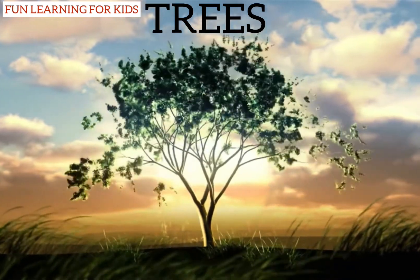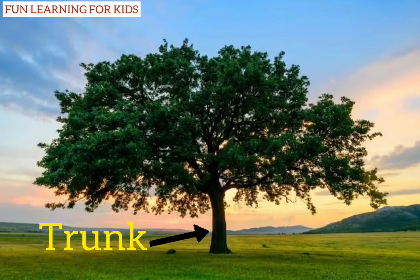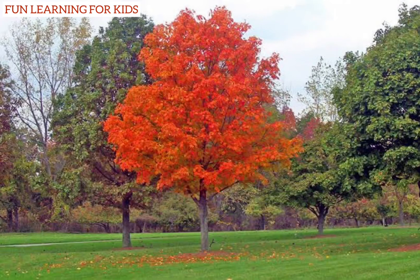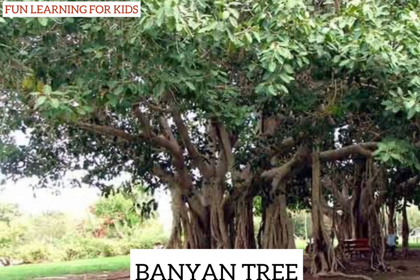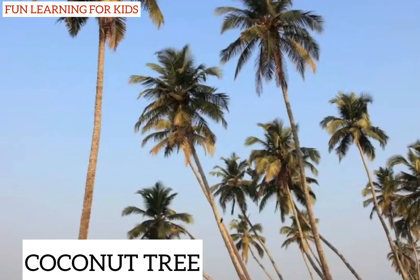Trees: tall, big, and strong plants are called trees. They have a hard thick woody stem called a trunk. They have many branches and they live for many years. Here are a few examples of trees — I hope you have seen some of them around your house: banyan tree, mango tree, neem tree, and coconut tree.